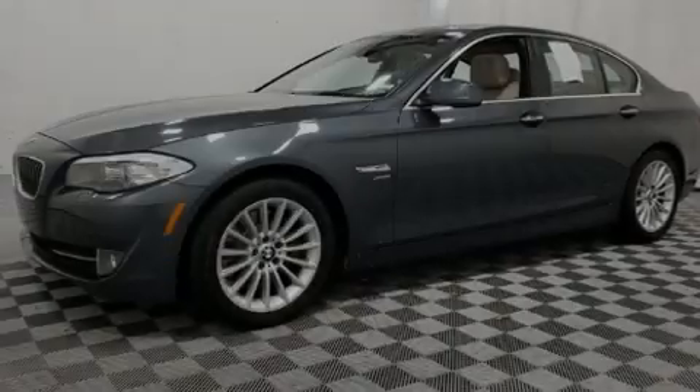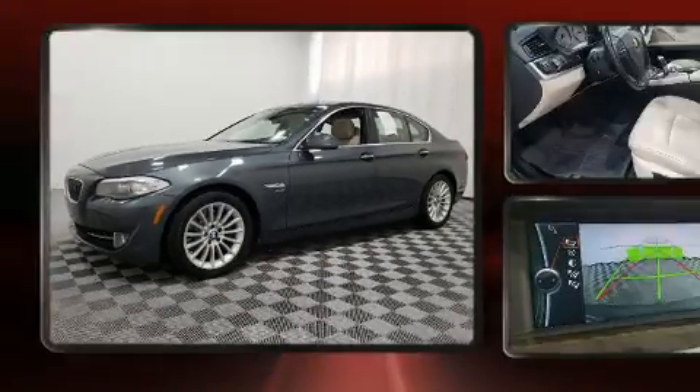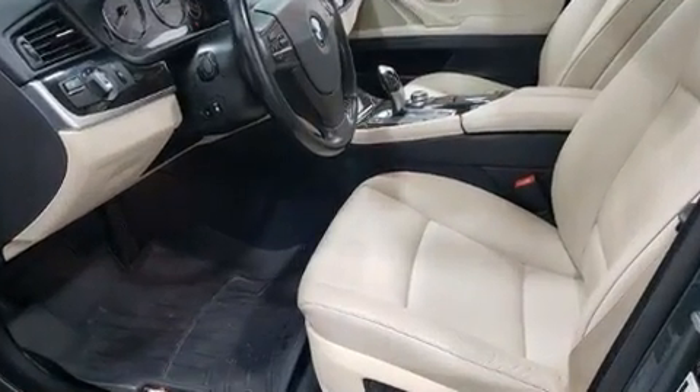Familiarize yourself with the 2011 BMW 535i X-Drive. This four-door, five-passenger sedan provides exceptional value.